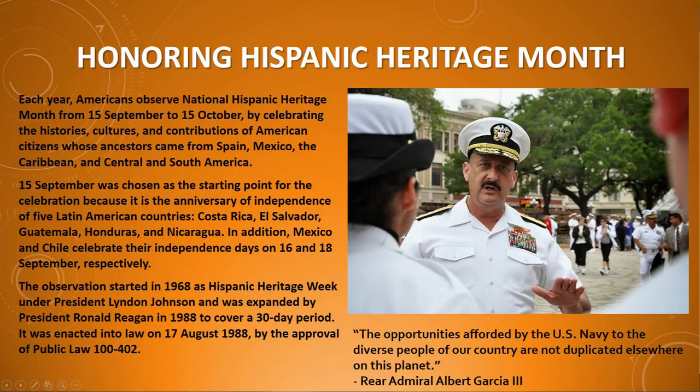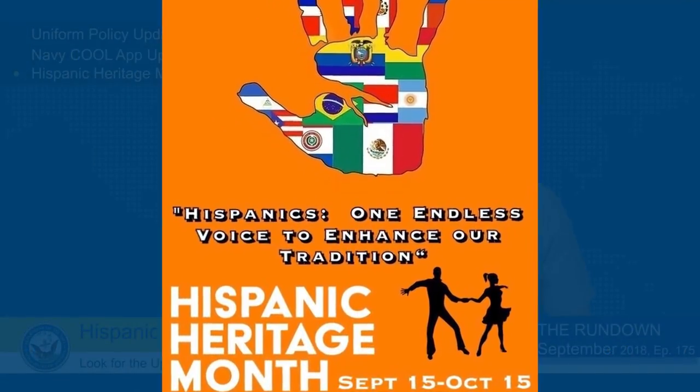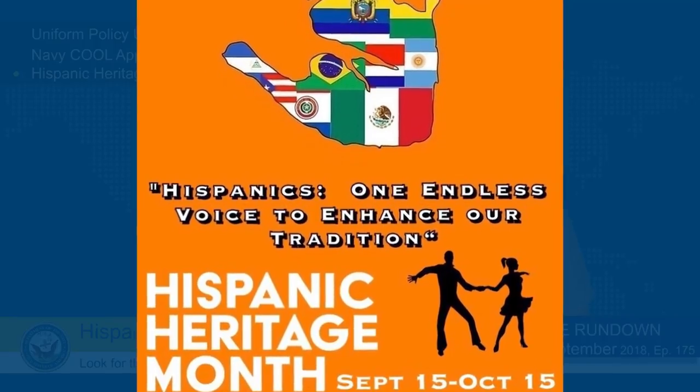The Navy joins the nation in observing National Hispanic Heritage Month, September 15th through October 15th, highlighting the history and accomplishments of Americans from Spanish-speaking areas. This year's theme is Hispanics, one endless voice to enhance our traditions. The Navy is strengthened by the diversity of its force, as it recognizes that patriots of Hispanic American heritage continue to build on a strong legacy of freedom and service.